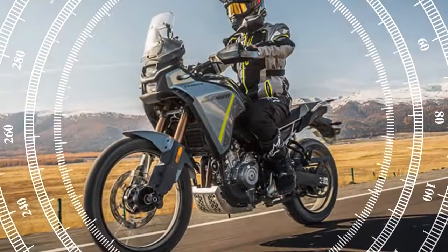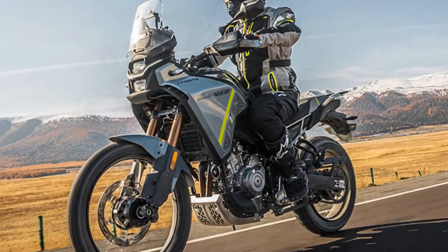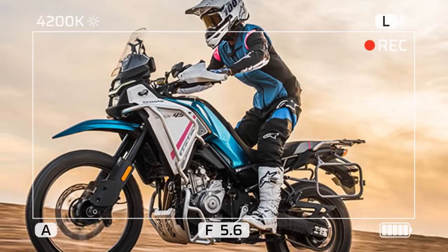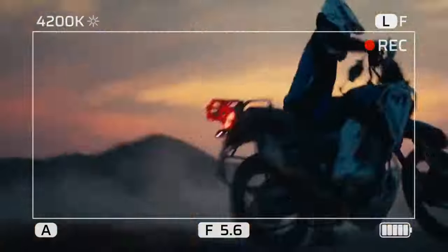However, models like KTM's 890 Adventure, Aprilia's Tuareg 660, Honda's Transalp, Yamaha's Tenere 700, and Suzuki's V-Strom 800 DE have worked to bridge this divide, demonstrating that less can indeed be more when it comes to off-road adventures.